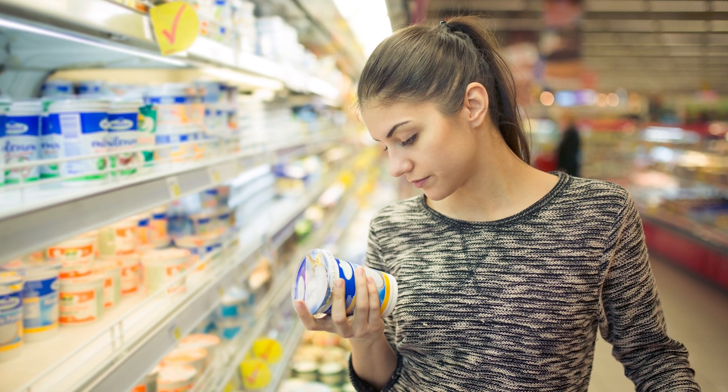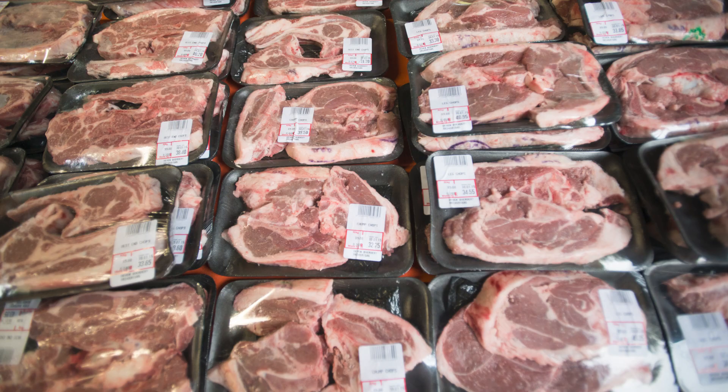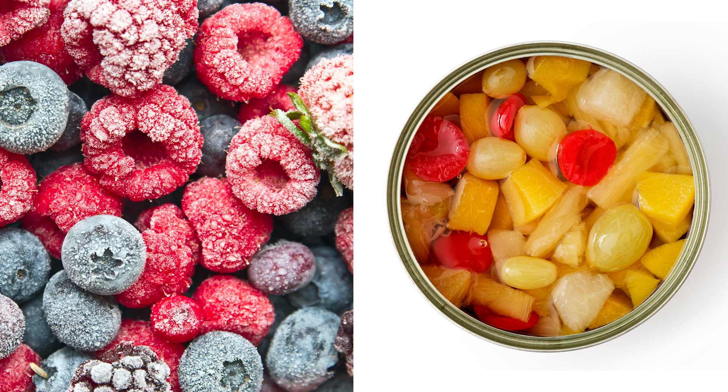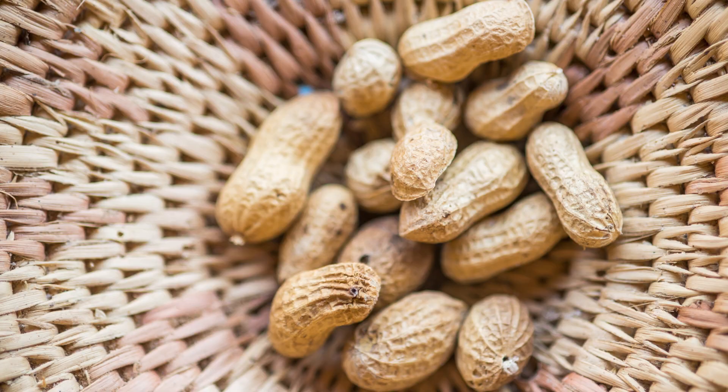When we shop for food in grocery stores, we can find the healthiest and freshest foods in the produce section, meat and seafood departments, and the dairy aisle. Other healthy options include frozen or canned fruits, vegetables, as well as beans and nuts.